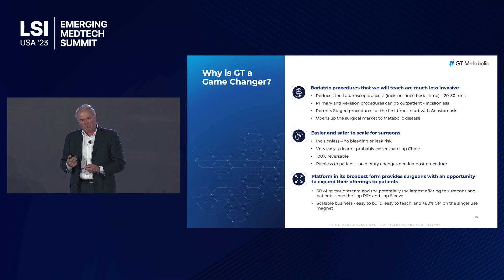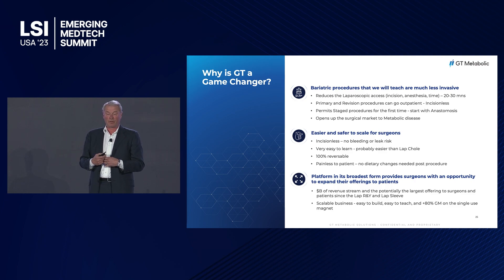We believe this is a game-changing technology with a huge TAM. It's much easier for surgeons — taking one half to one third of the time — and it's a lot cheaper for the healthcare system, so we expect very rapid growth in revenue. In market research, when we interview bariatric surgeons asking if they would like to operate this way, we get 90 to 100 percent saying absolutely, because anastomoses done robotically, by sewing, or by stapling always carry a risk of bleed and a risk of leak. With this technology, there is virtually no risk of bleeding and no risk of a leak.